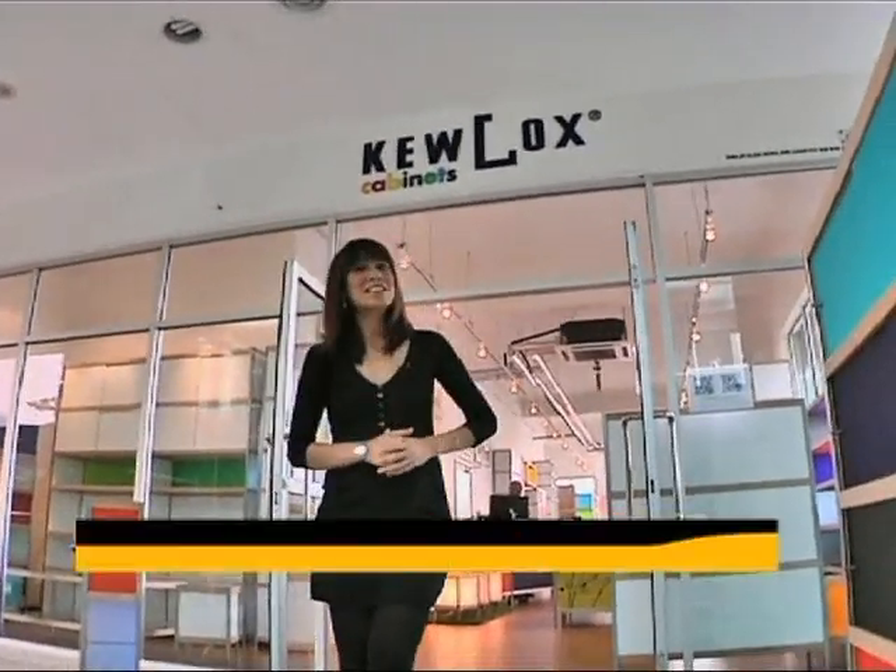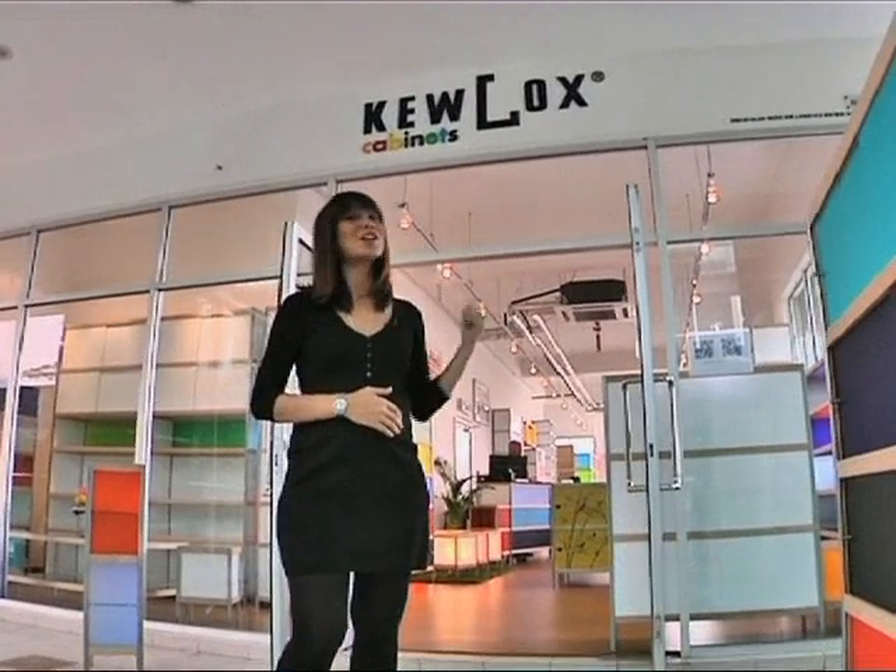Hi, thanks for tuning in. We're back on In Realty. I'm all excited and geared up to go shopping today in Publica at Solar Digital Mass. I'm going to go shopping for cabinets — it's called Q-Lux cabinets — and if you want to know more about what this exciting product is all about, come on with me.